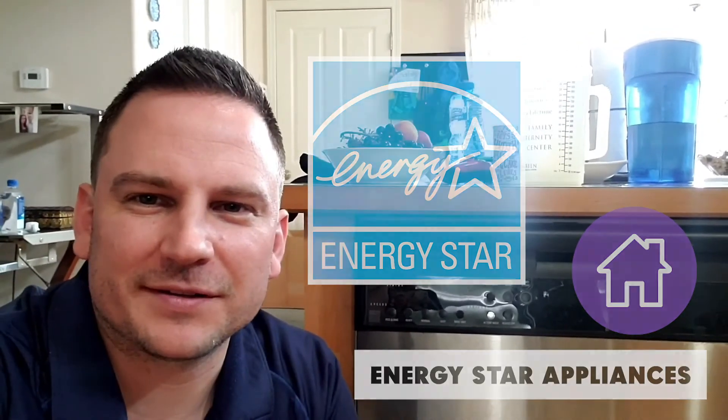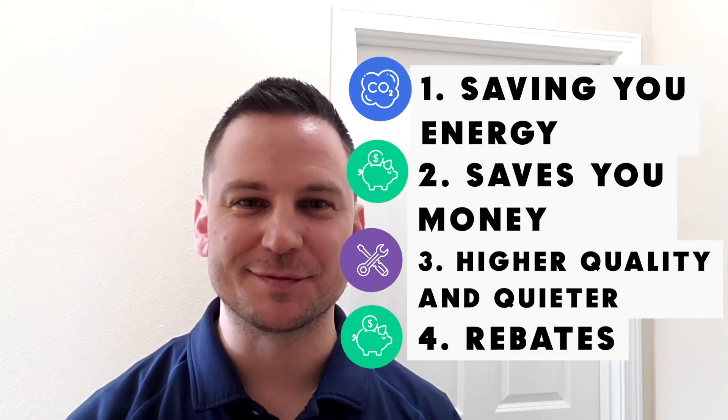If you see the ENERGY STAR rated sticker on there, then you know you're purchasing an ENERGY STAR rated appliance. ENERGY STAR rated appliances give you many benefits, but my personal favorite is that they save you energy, so it helps you save those dollar dollar bills.